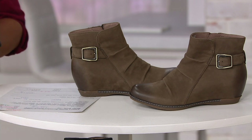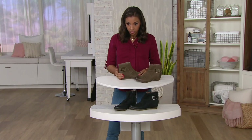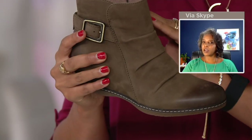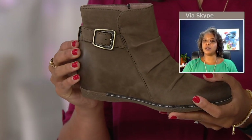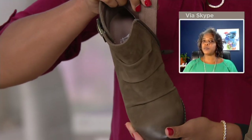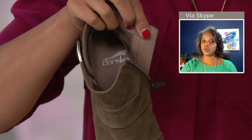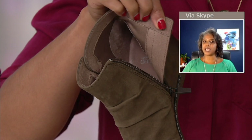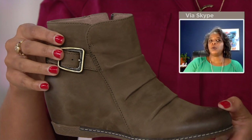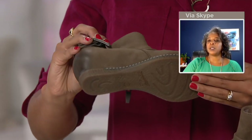So walk me through this shoe and why it's set apart. We have to talk about the Dansko natural arch technology for all-day comfort. It has a leather-covered removable footbed with memory foam for added cushioning, so when you're walking you don't have to worry about not being comfortable. The inside lining is treated for odor control, rubber outsole for long-lasting wear, and it's APMA accepted. This boot is right on trend.